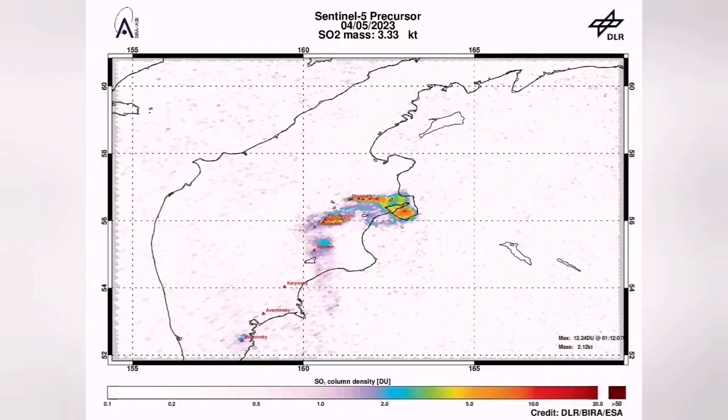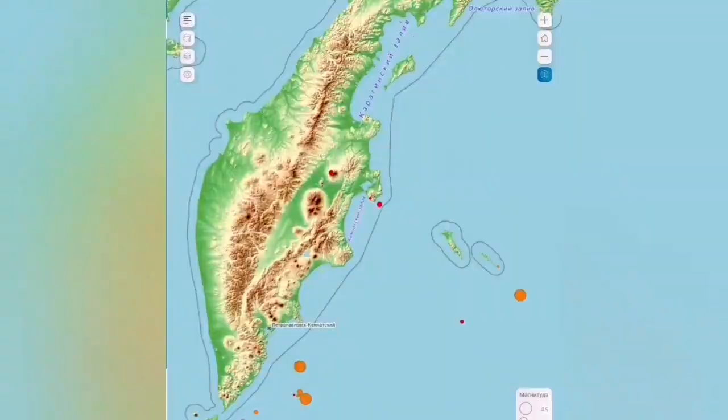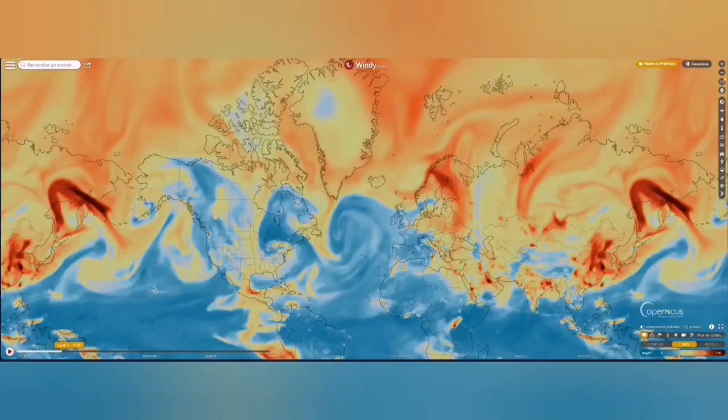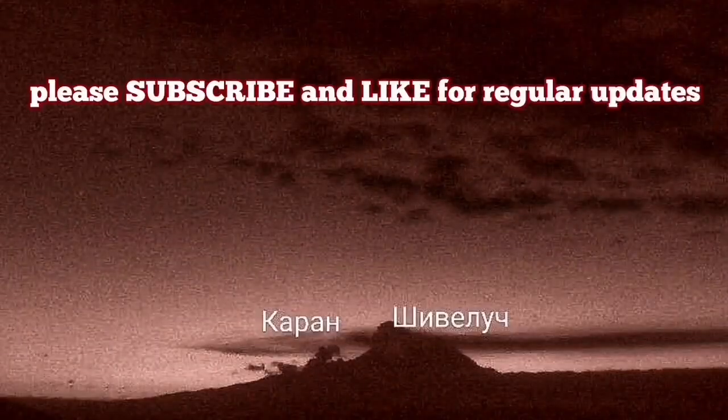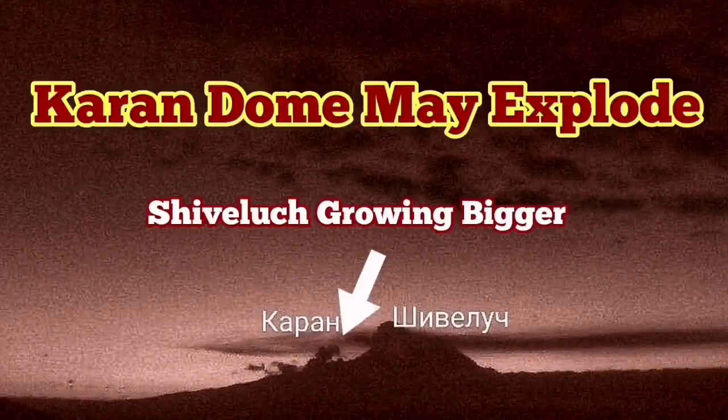The actual dome of Shiveluch is expanding every day. Speeding up the footage, you can see it oozing out like syrup from the ground — very viscous lava. The signature of sulfur dioxide is in the air and has already spread across the world. We have had more earthquakes, and this area of the Indo-Pacific Ring of Fire is very volatile. It may explode in the near future.